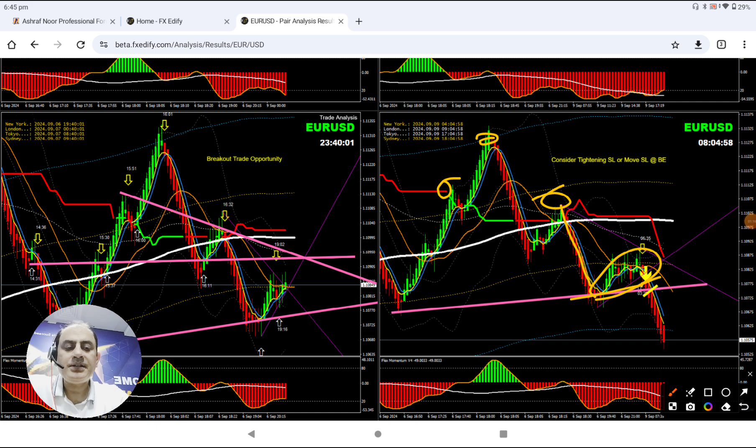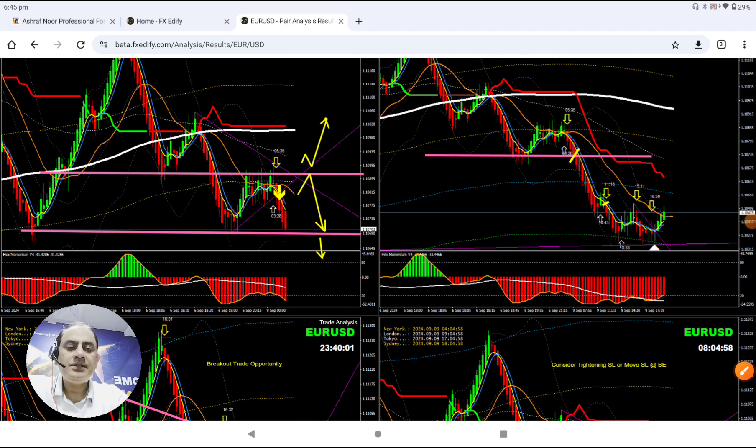We were expecting this breakout — price nicely broke and hit the profit target. Even in the London morning session, we did another analysis, instantly updating it. You can see here we were looking for this breakout, as we expected a short trade based on the momentum. We had a beautiful short trade as soon as the price started developing a double bottom here.